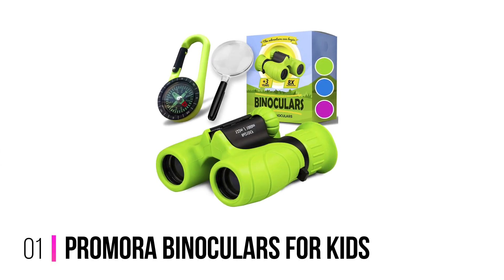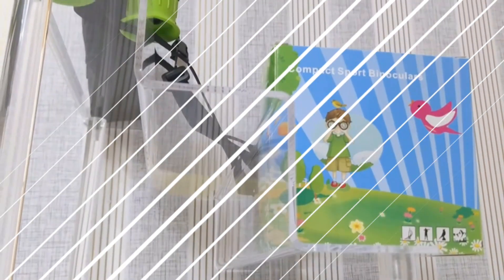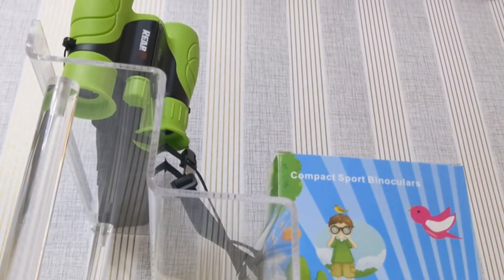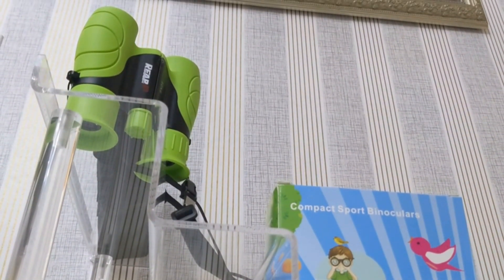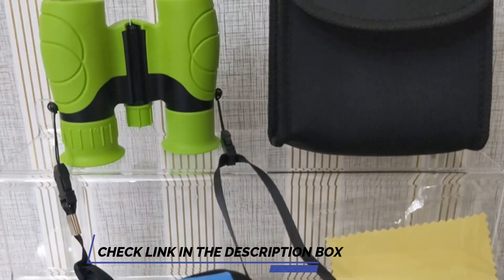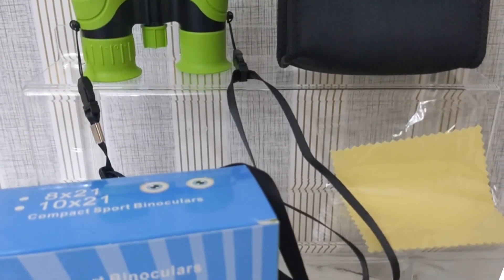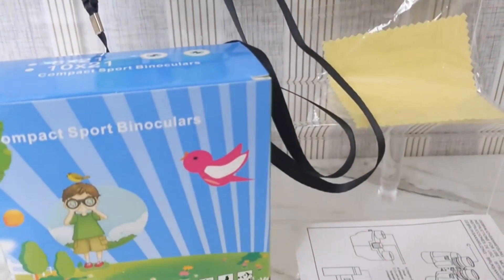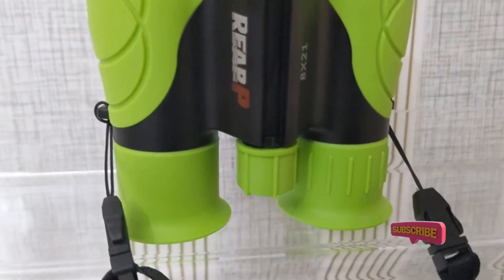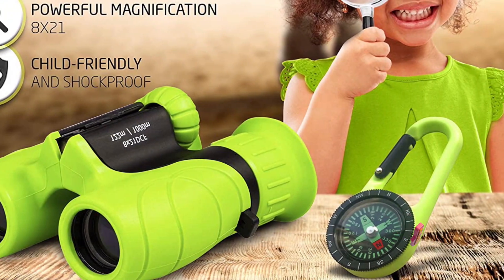Number 1: Primora Binoculars for Kids. If you want to give your children an enjoyable outdoor experience, you need the Primora binoculars for kids. They feature a rubber coating that fits perfectly in little hands and protects the toy from scratches and impacts. With 8x magnification, young explorers can see amazing wildlife and beautiful landscapes in breathtaking detail. The binoculars also feature a diopter setting, an adjustable central axis, and a central focusing wheel to ensure high-resolution image sharpness.